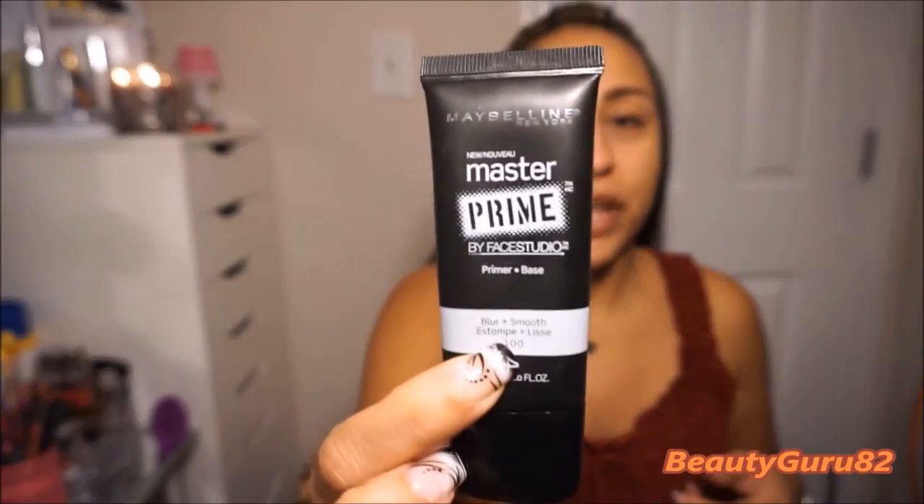I did my brows off camera. I'm going to first put some lip balm on — I used the ELF lip balm tint in the shade Nude. I'm going to prime my face with the Maybelline Master Prime. I used the Morning Burst moisturizer first.